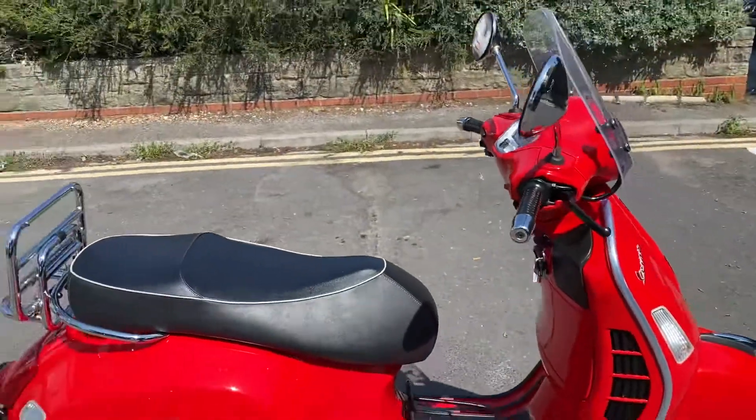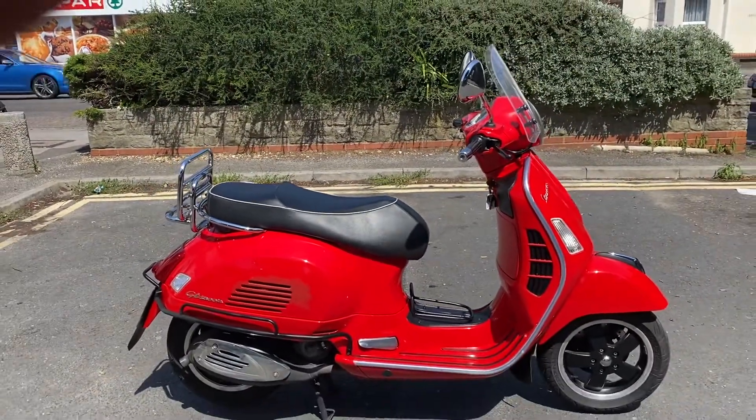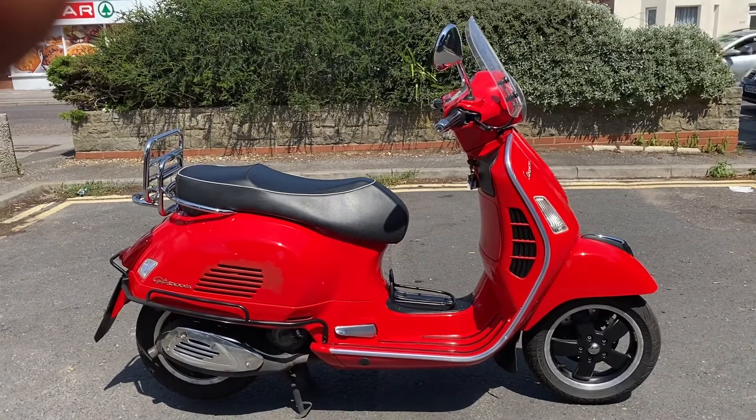So there we have it guys — 2010 Piaggio Vespa GTS 300IE Super. Thanks for watching.